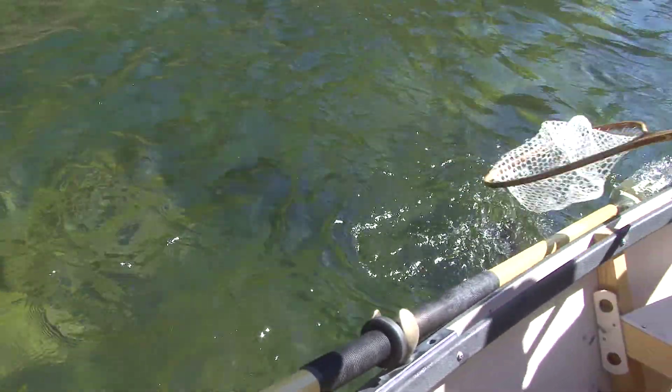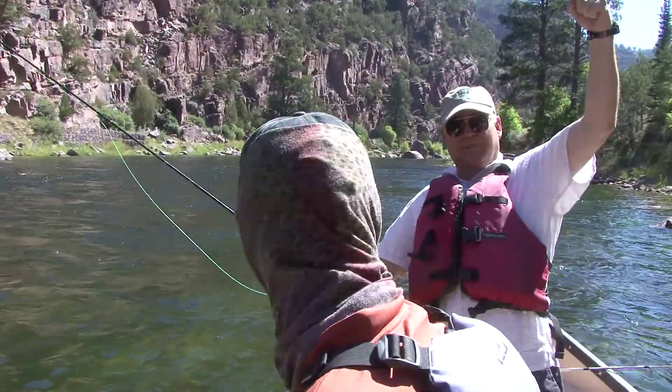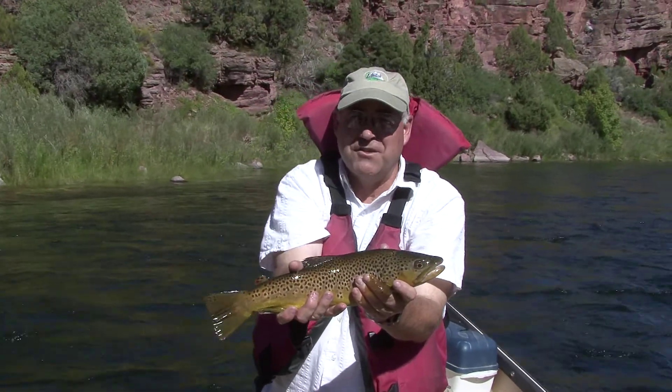This river does get a lot of pressure, but it is holding up quite well. We had a few tough years during the drought, but we've had better water conditions and it's amazing how the fish have made a really nice comeback the last two years.